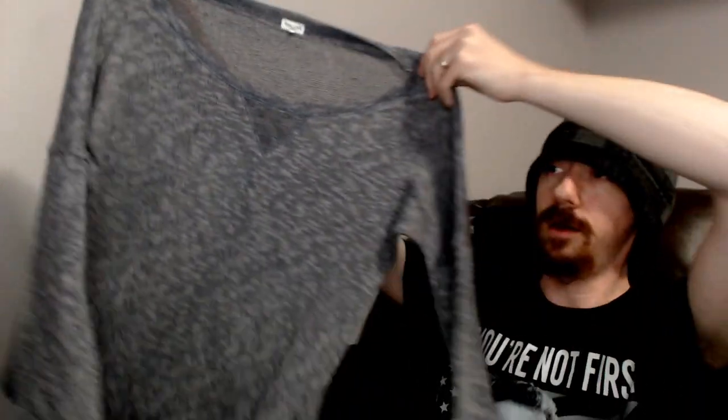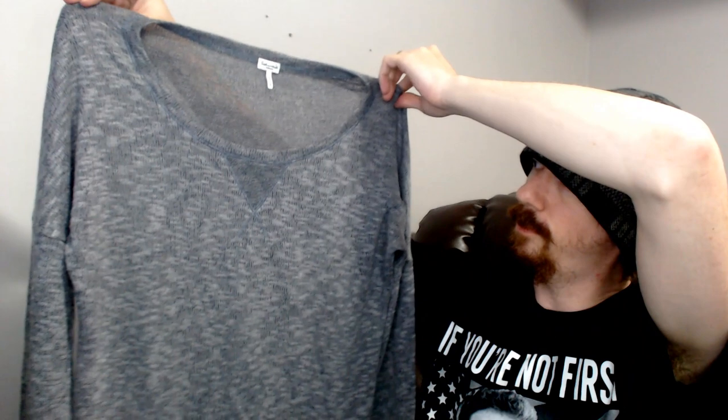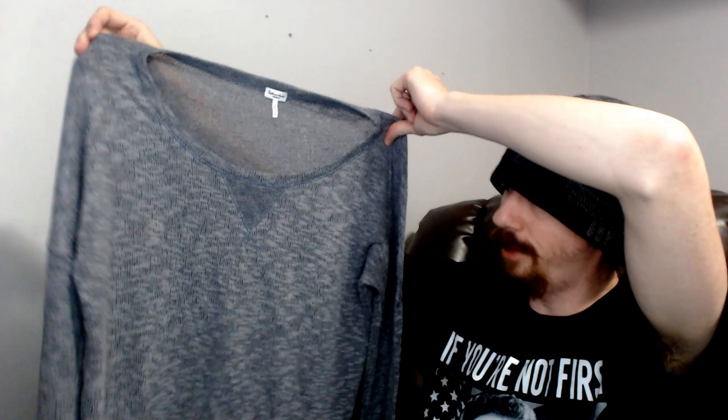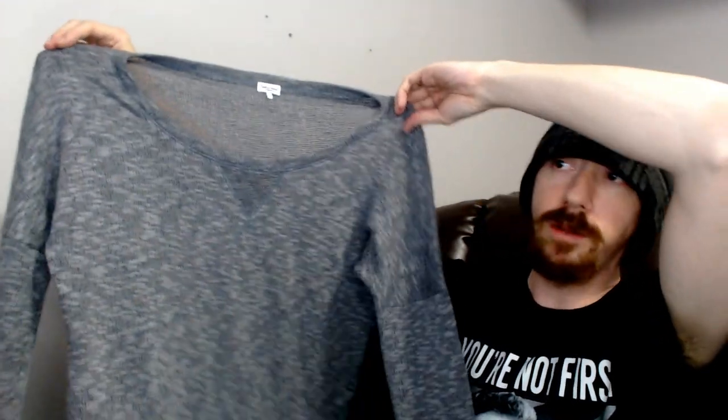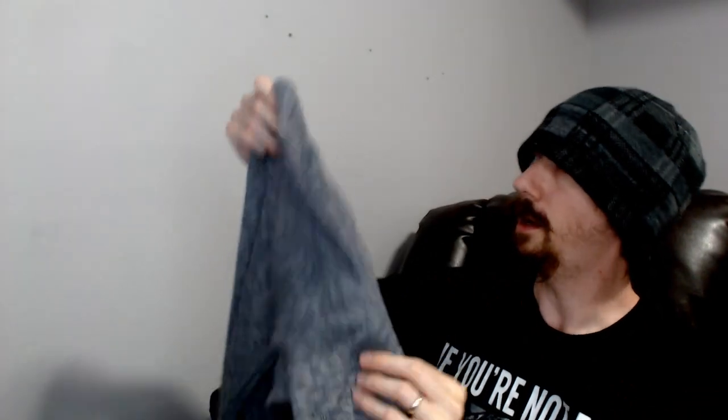Up next we have a Splendid, size medium, made in the United States. This is a thin long-sleeved shirt — I don't want to call it a sweater because it's a bit too thin for that. It should do nicely in the fall. It has a gray knitted pattern — really nice, I think it'll do really well.